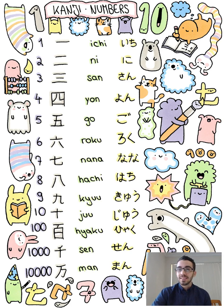Number 1 in Japanese is Ichi. So listen to my pronunciation and repeat after me. Number 2 is Ni. Number 3 is San.